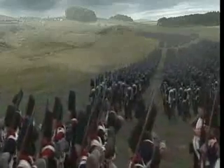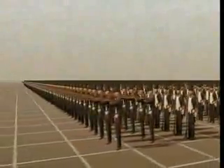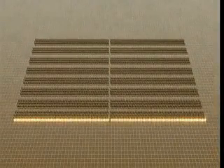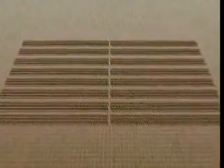The French advanced on the English line in column formation. Each French column consists of a block of men, 150 across, 24 deep, approximately 3,600 altogether.